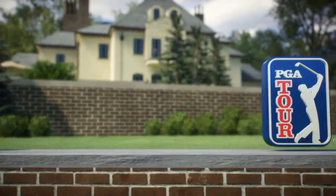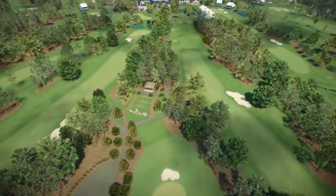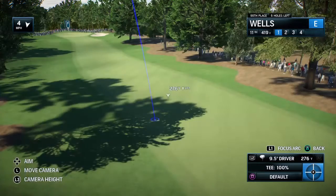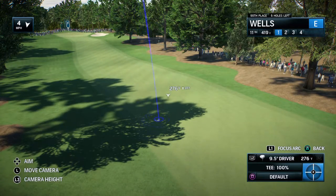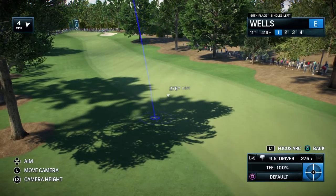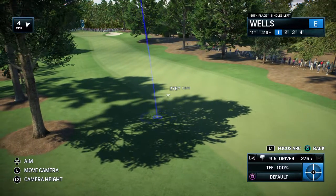Coverage coming your way is presented by EA Sports and the PGA Tour. What really sets Quail Hollow apart here at the Wells Fargo Championship is the brutal finishing stretch — they call it the Green Mile. We are excited to bring you all of the tournament action. Rich Learner alongside Frank Navalo.